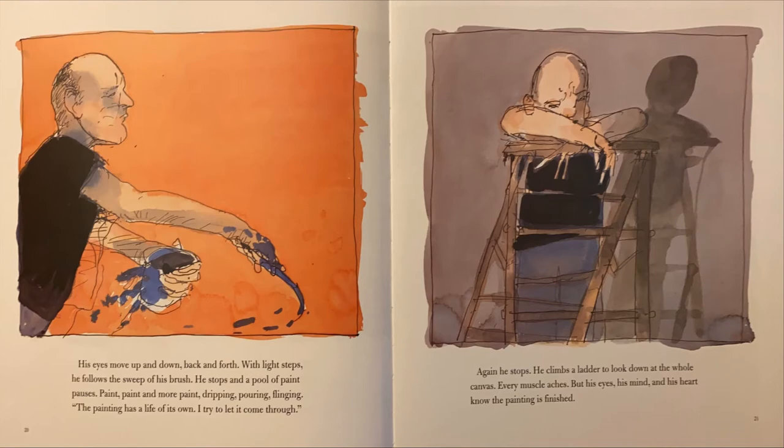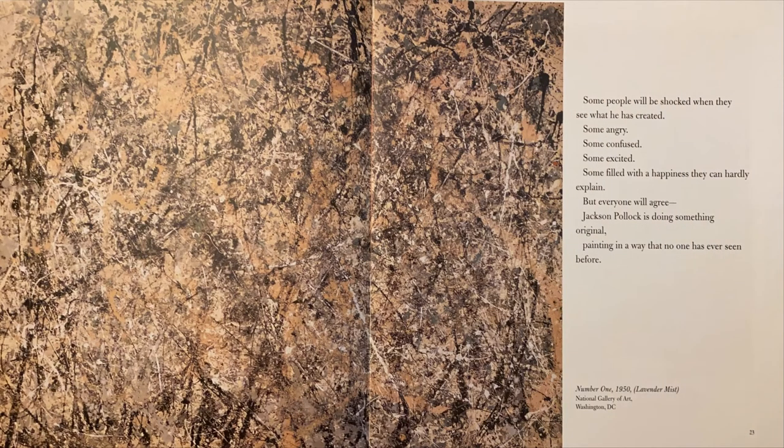Again he stops. He climbs a ladder to look down at the whole canvas. Every muscle aches. But his eyes, his mind, and his heart know the painting is finished. Some people will be shocked when they see what he has created. Some angry. Some confused. Some excited. Some filled with a happiness they can hardly explain. But everyone will agree — Jackson Pollock is doing something original.